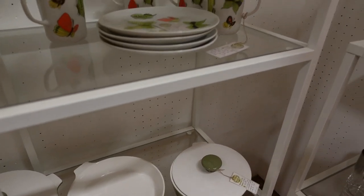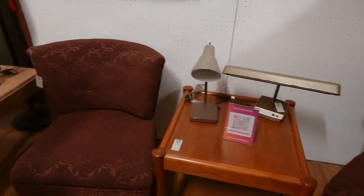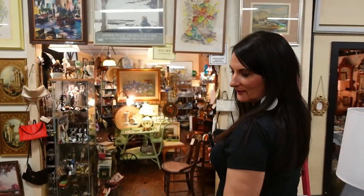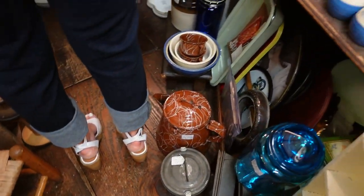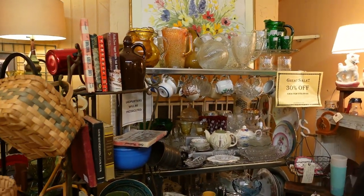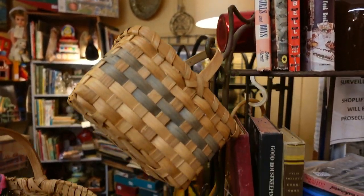Look at these chairs - aren't those gorgeous? I love that fabric - it reminds me of my grandma's. Those are grandma chairs. Lola, it's been hours here. Look at all these - they've got vintage cookbooks! I love vintage cookbooks.